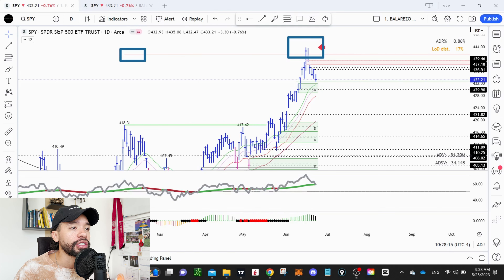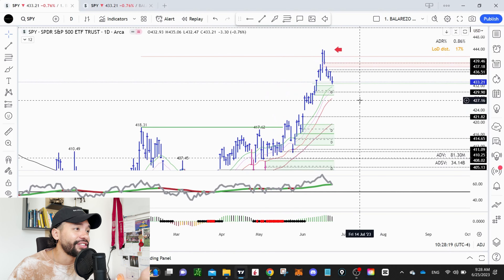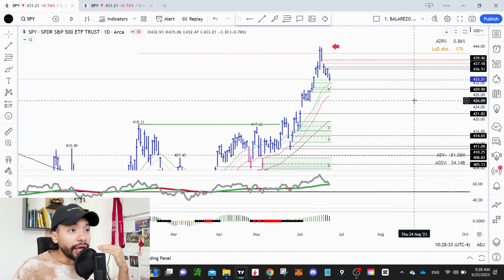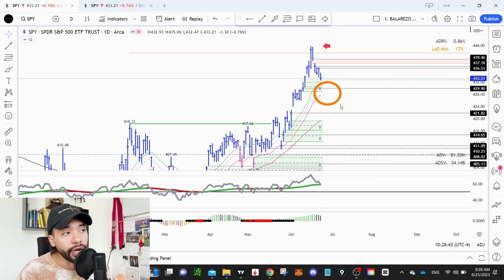The first chart I want to discuss is the SPY. You can see that the SPY was extended last week — pretty obvious. We talked about the 1.618 extension, the Fibonacci extension. The probability of a pullback in the SPY was actually pretty high. And there were a lot of setups in the market, but what happened? The majority of those setups also pulled back because the SPY was extended.